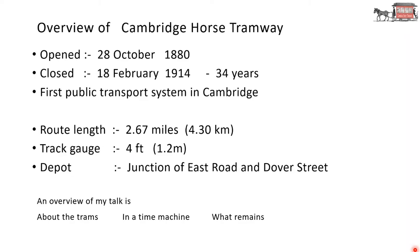To give you an overview of Cambridge Horse Tramway: it opened 28th of October 1880 and it closed 18th of February 1914 — that's 34 years. It was the first public transport system in Cambridge. The route length was 2.67 miles or 4.3 kilometres. The track gauge was 4 feet or 1.2 metres. The depot, where they kept the trams, was at the junction of East Road and Dover Street. My talk will cover Cambridge Tramways, then we'll get into a time machine, and finally what remains of the tramways.